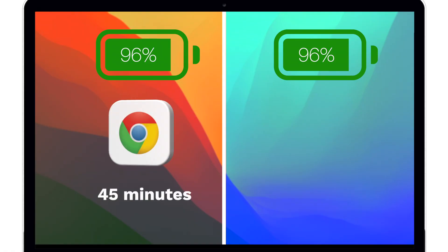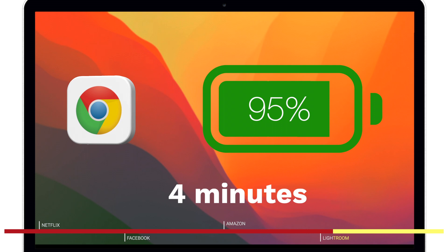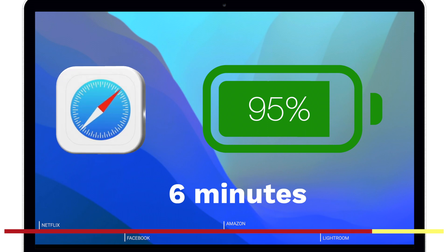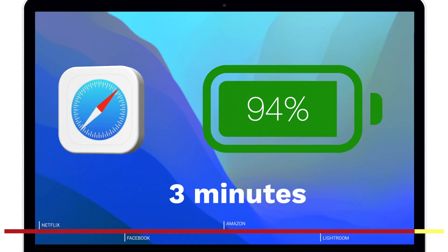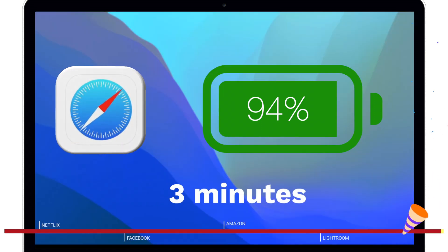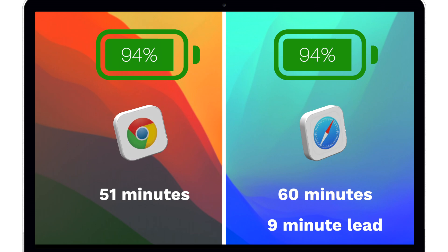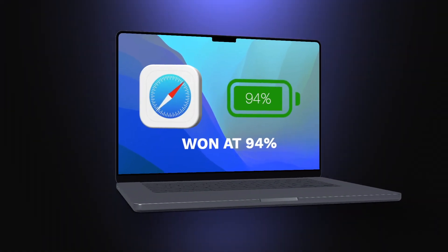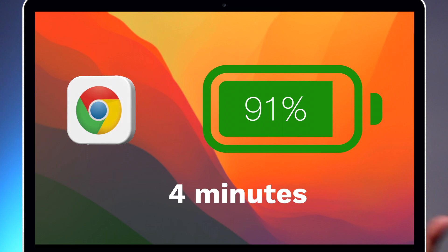At the 45-minute mark on Chrome and 53 minutes on Safari, we were at 96%. Between 96% and 95%, Chrome dropped within four minutes having now been on Lightroom for two minutes, and Safari took six minutes to drop — showing better performance there. Between 95% and 94%, Chrome took two minutes and Safari took three minutes, both on Lightroom. At the 94% mark, Chrome had been used for 51 minutes and Safari hit the hour of usage — so Safari won hands down at the one-hour mark.